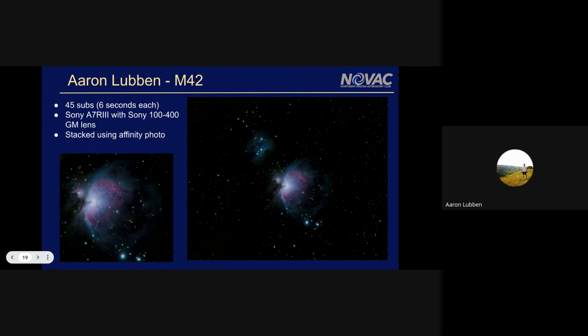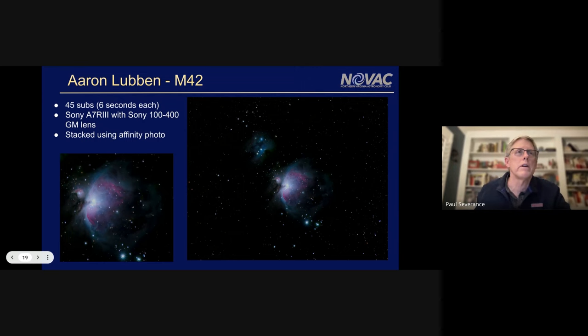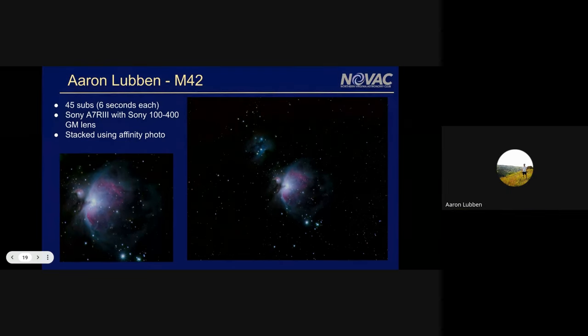I took this out in West Virginia on a cold November night at the Experience Learning Center. I have a Sky-Watcher Star Adventurer Pro setup that I got this year. I used a plain Sony A7R III with a 400mm lens, sat out there for a couple of hours to get the focus as best as I could, tracked it for about an hour, and stacked the images in Affinity because they have a new astrophotography setting that seems to work really well.